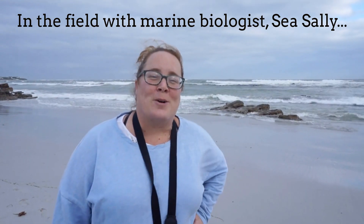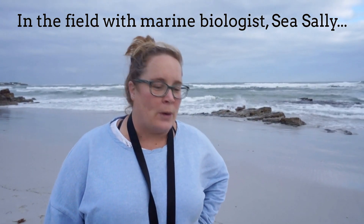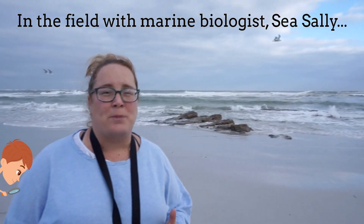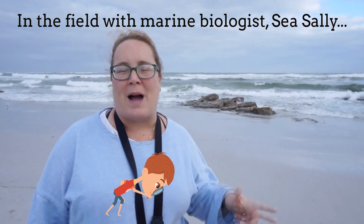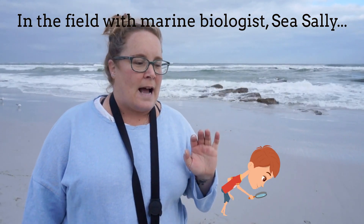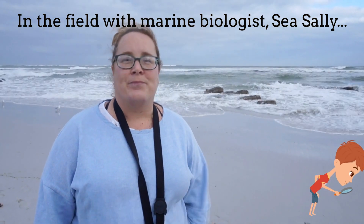So we're on Cormacay Beach with a nice north-westerly blowing. We are out looking for the floating blue community that washes up during this winter weather. There are blue bottles, by-the-wind sailors, blue buttons, sea swallows, and sometimes we also get the violet or storm snails, perhaps.